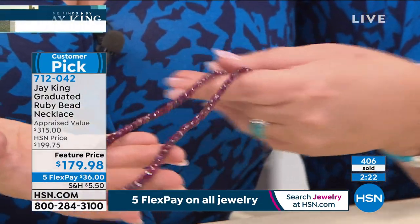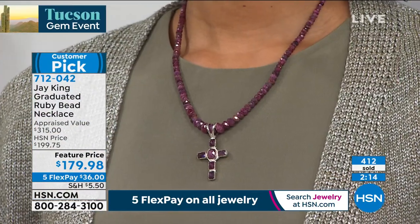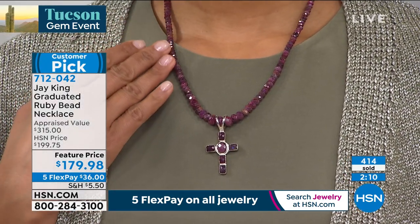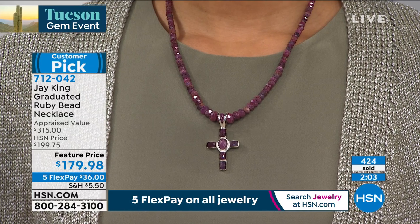When it sells out, it's gone. If you happen to be a July baby, ruby is the king of gems for a reason. It is one of the most expensive of all precious gemstones, period. Emerald, ruby, sapphire — those are the big precious stones. Ruby is the most valuable and expensive of all those high precious color gemstones.